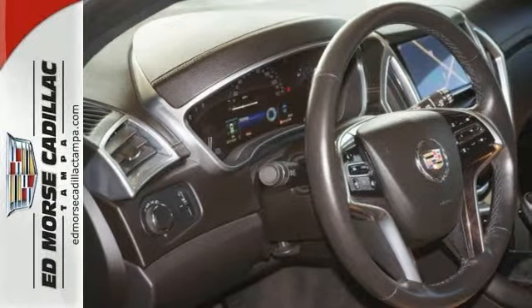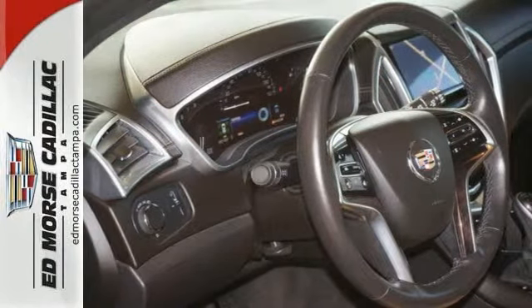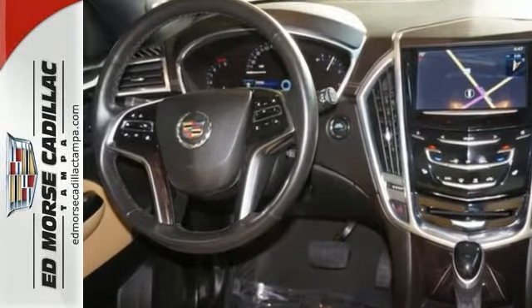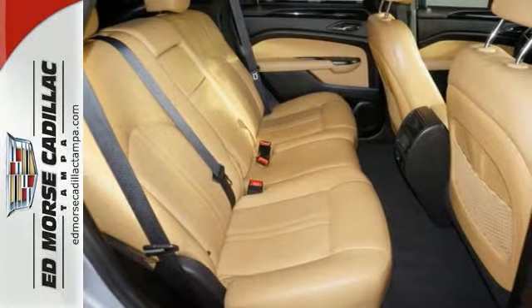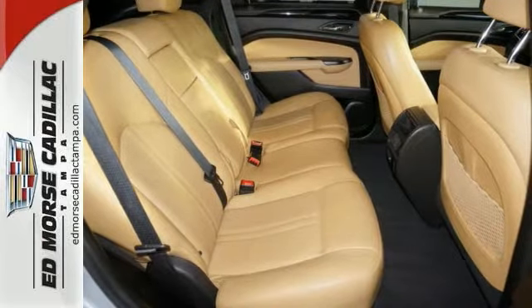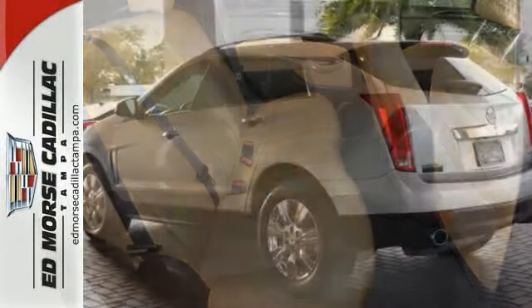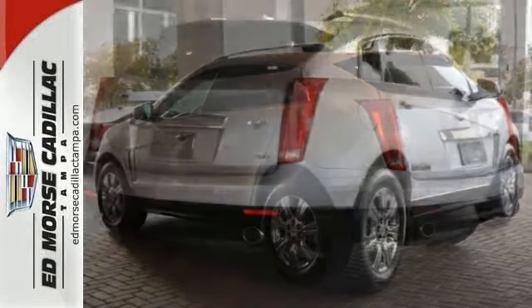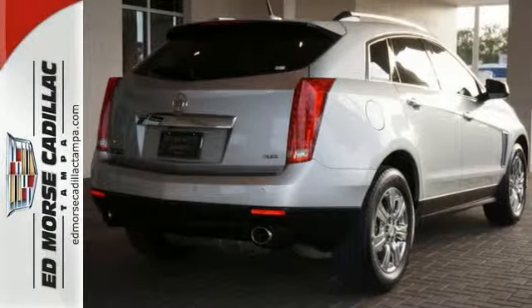This luxury ride comes with heated seats, wood grain interior trim, and a sunroof. Traction control allows your vehicle to accelerate smoothly even on a slippery surface. The digital display presents a clear, easy-to-read overview of your vehicle's functions. And finally, a navigation system for the rest of us — it's straightforward and easy to use.